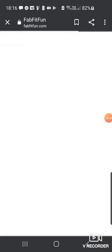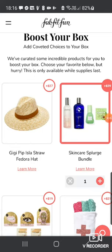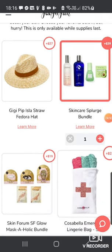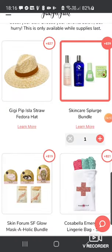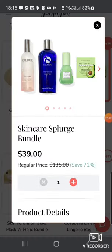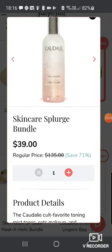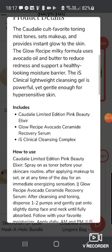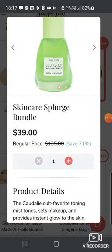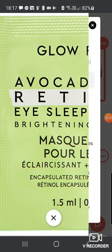Then there's a boost your box section where you can add extras. There's the Gigi Pip Isla Straw Fedora Hat for $27 — not for me. Then there's the Skincare Splurge Bundle for $39 with a $135 value, including the Caudalie Beauty Elixir, IS Clinical Cleansing Complex, and what I'm super interested in — Glow Recipe Avocado Ceramide Recovering Serum plus an eye sleeping mask. I've added that because I think that's bloody good value.